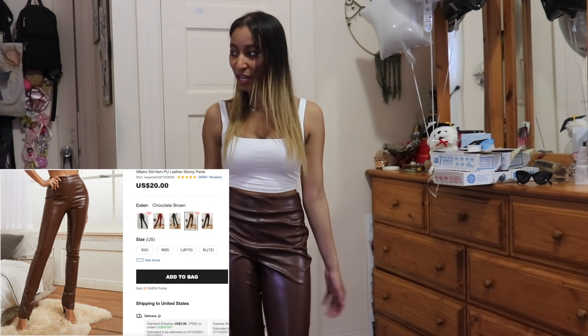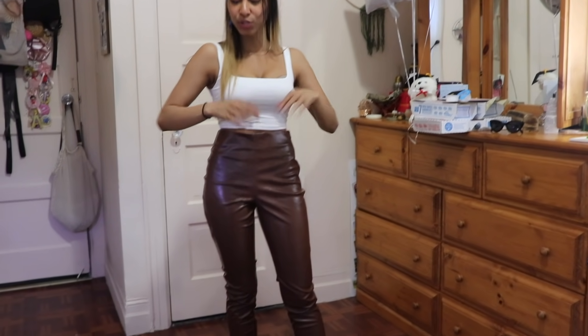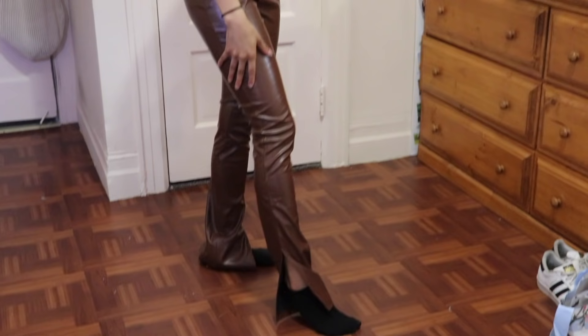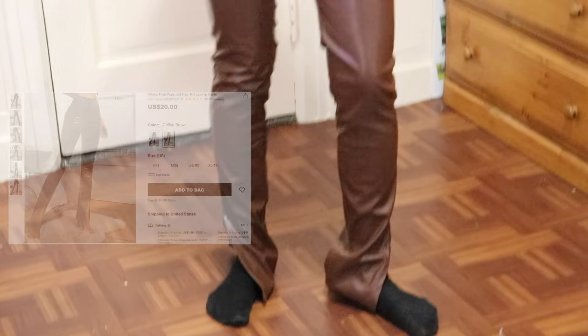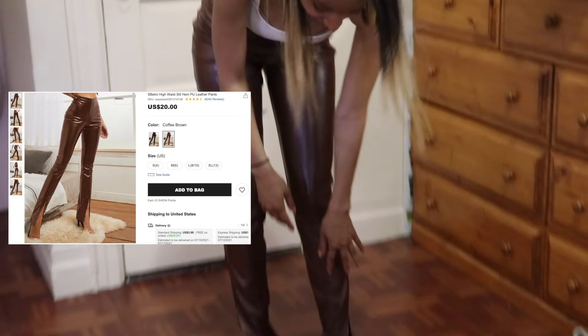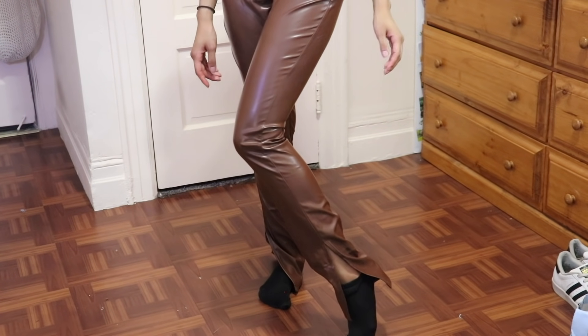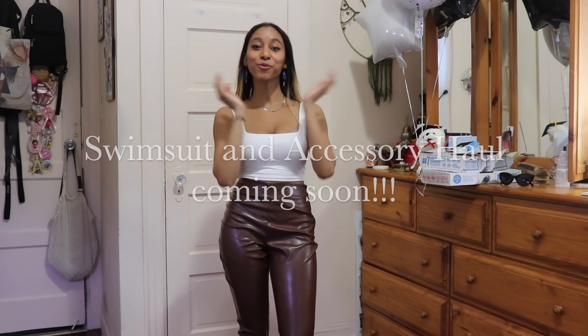We have a little brown leather pleather number here. Doesn't make a lot of squeaky noise like I would like. She's a little spacious — I don't know how I feel about that. We do have a cute little slit here so you can show off your shoes or boots. There is another pair just like this except the slit is in the front — I felt that would look a little too awkward, so I got the ones with it on the side. They have an outfit planned with the brown top.